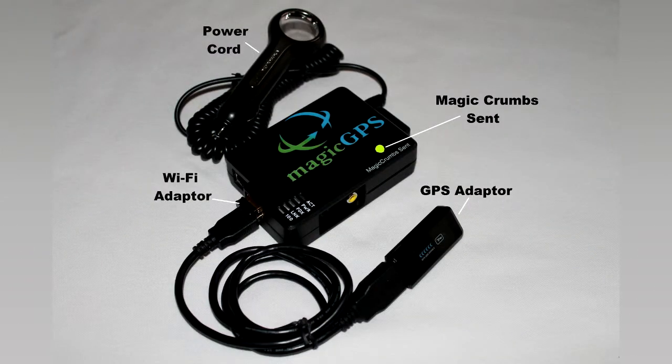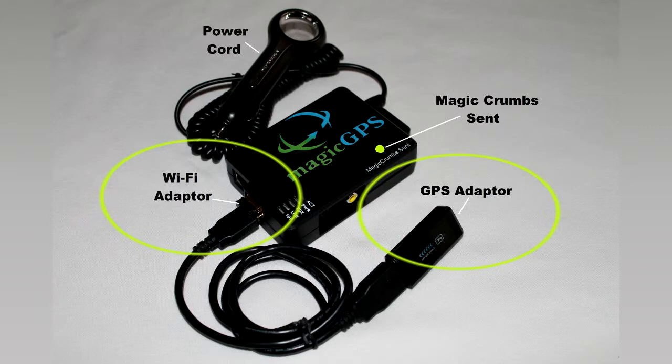Let's talk about the device itself. It's about the size of a cell phone and about twice as thick. The power cord plugs into a cigarette lighter, though the device can be installed in other ways if necessary. The GPS adapter receives satellite signals from space, and the Wi-Fi connects to hotspots. These adapters need to be separated by at least a little space to avoid interference.